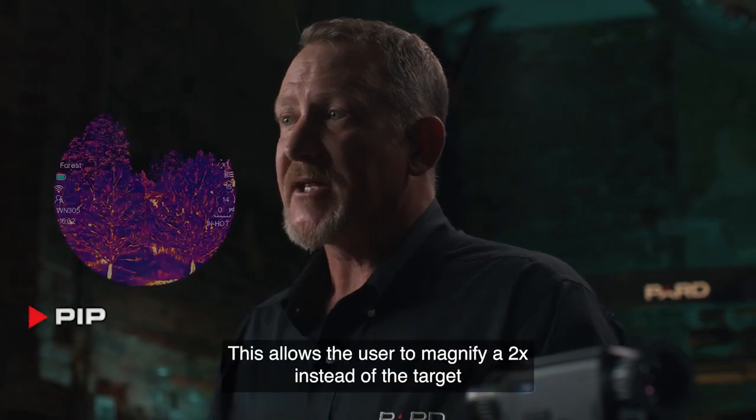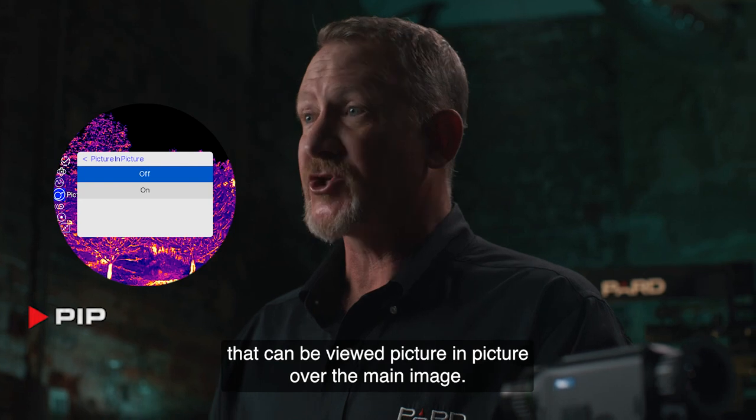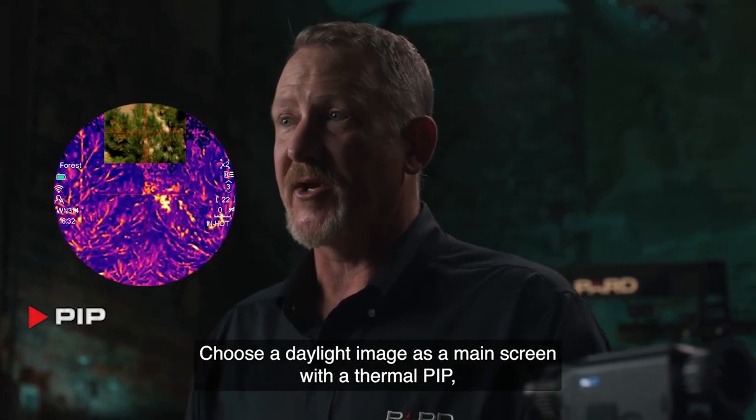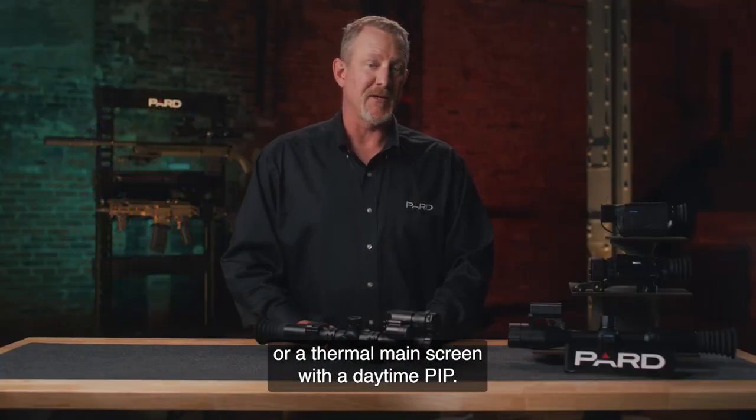PIP — Picture-in-Picture — allows the user to magnify a 2x inset of the target that can be viewed picture-in-picture over the main image. Choose a daylight image as a main screen with a thermal PIP, or a thermal main screen with a daytime PIP.